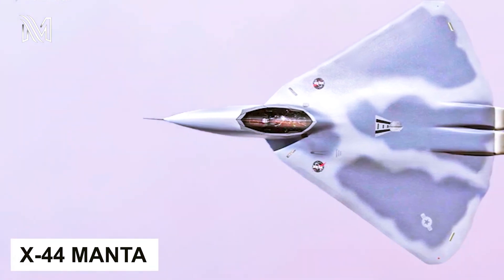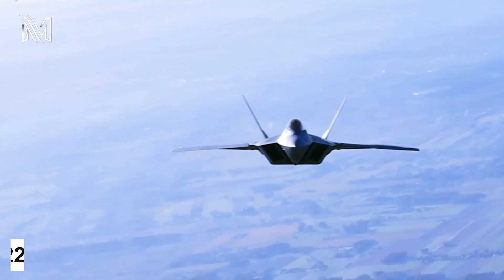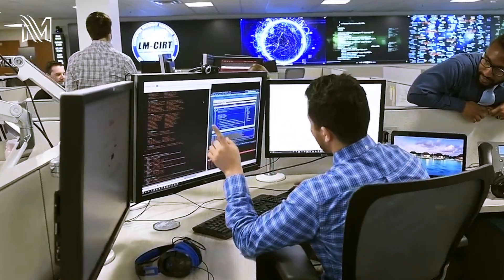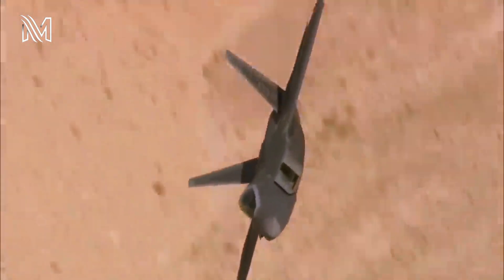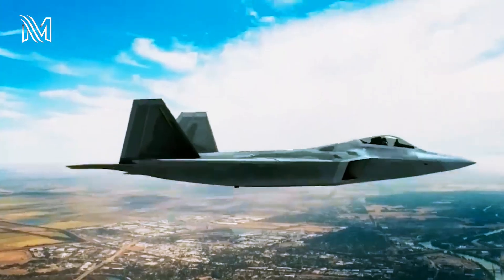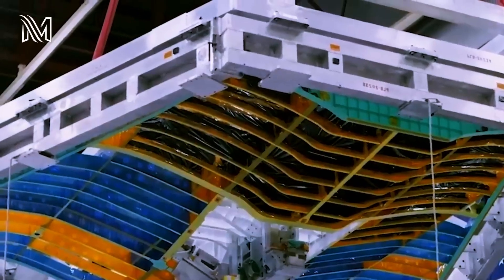The X-44 Manta, which stands for Multi-Axis No-Tail Aircraft, is a futuristic derivative of Lockheed Martin's iconic F-22 design. According to Air Force Magazine, Lockheed Martin may have designed up to six different airframes similar to the F-22 Raptor offered to the Air Force. Although none of them were selected, this particular design is said to have piqued NASA's interest as a research platform to test the control of a tailless design using thrust vectoring.